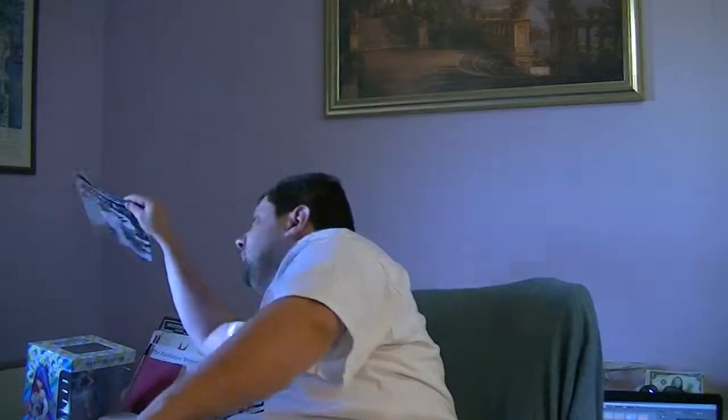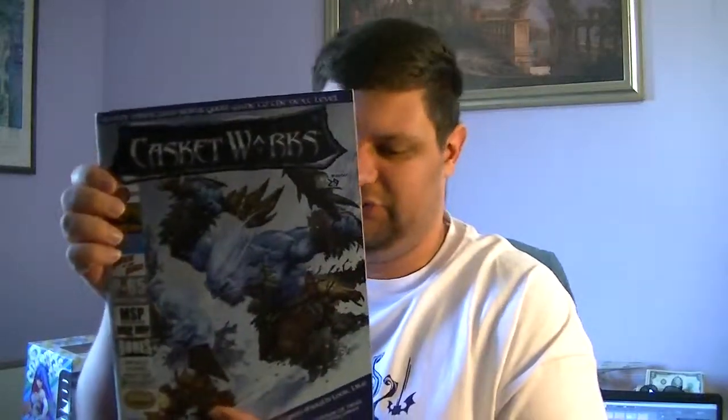But if you're not Privateer Press and you're not GW, you're probably not going to have a magazine that you can sell just your products in. You're going to have to turn to other publications. This one is called Casket Works. Casket Works is different in that it has just one company's stuff in it - this is all about Reaper Miniatures.